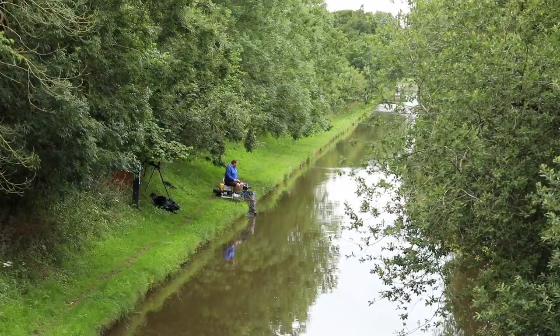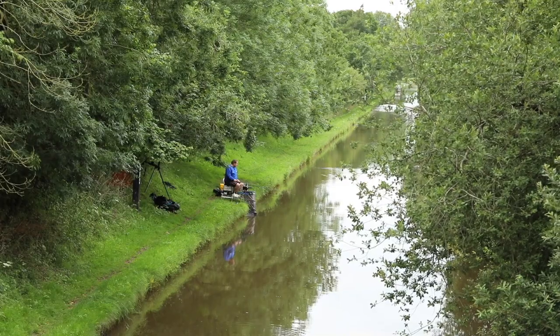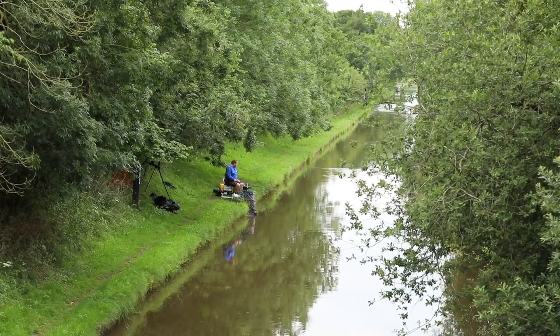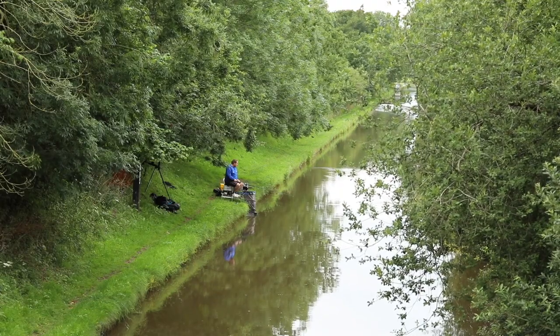I've tried to keep the towpath clear behind me because you do get the odd bike coming past and the odd walker, so everything is on my side of the towpath. I've got all my spare things that way. There's nothing directly behind me, so we've had two or three people walk past already and they've walked past no problem.